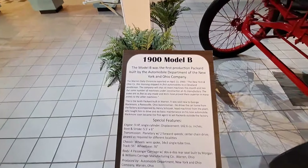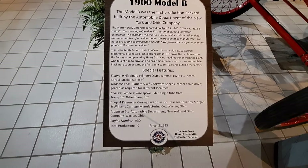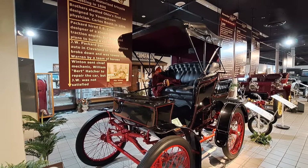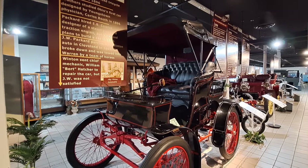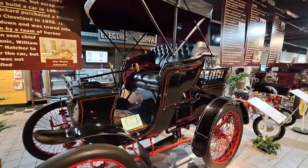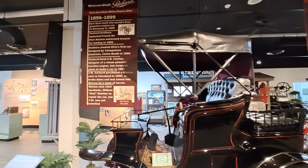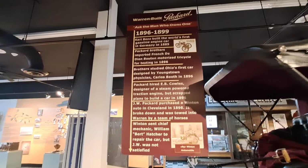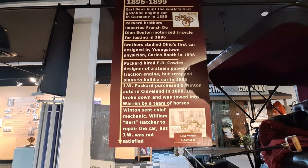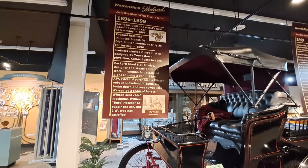We'll read you some of the information — you can also pause on these and see what you want. This is a Model B, the first production Packard built by the automobile department of New York and Ohio Company in 1900. You can pause it on any of this stuff you want to read. It tells a lot of early history and talks about the brothers.